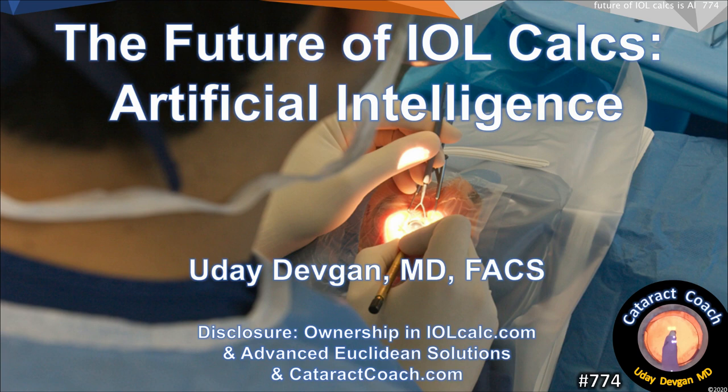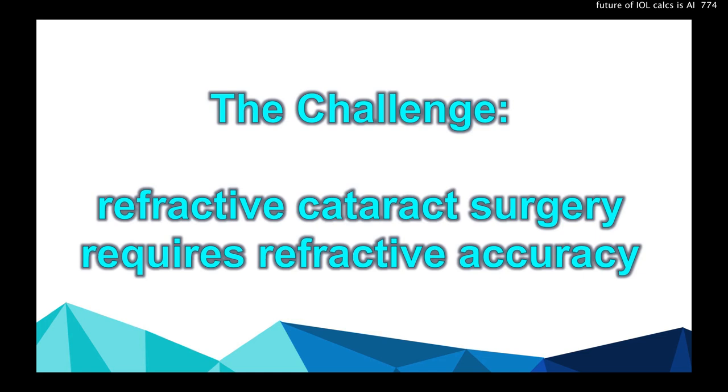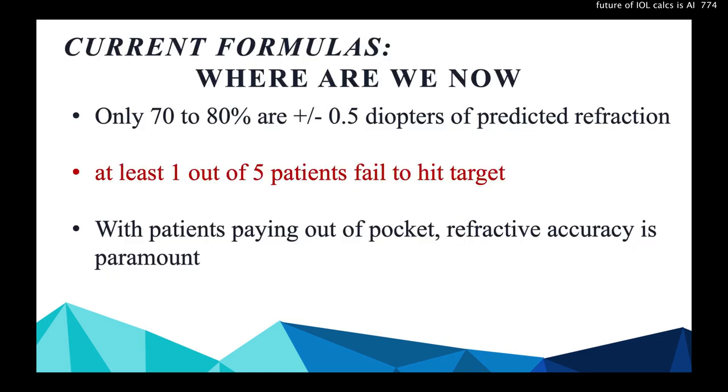The future of IOL calculations is artificial intelligence. The challenge is that refractive cataract surgery requires refractive accuracy, and current formulas just aren't there — they're only 70 to 80% accurate. That means at least 1 out of 5 patients fail to hit the target. And they're paying out of pocket, so accuracy is paramount.